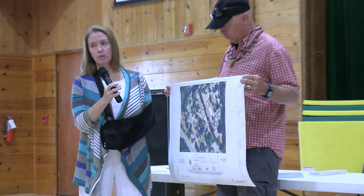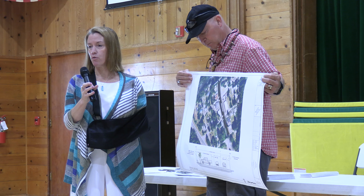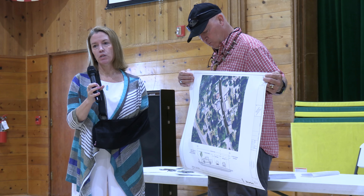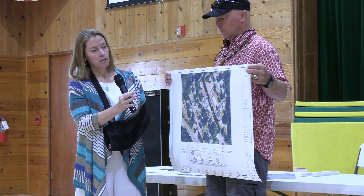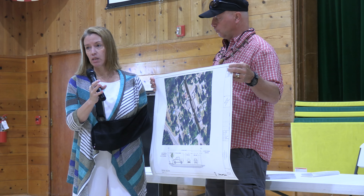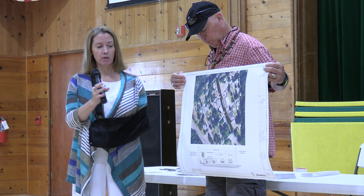So sidewalks are normally five feet wide. This one is eight feet wide, and that extra width is to provide places for benches, street trees, maybe some pedestrian scale streetlights, and then some head-in parking to reflect how the road has been used historically.